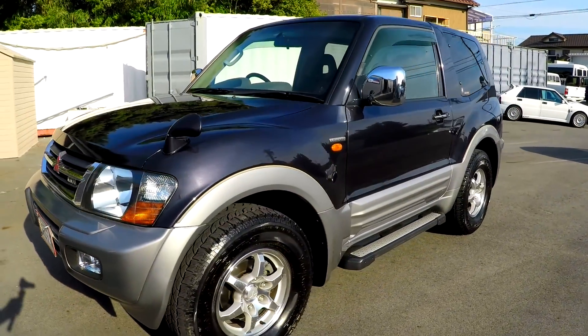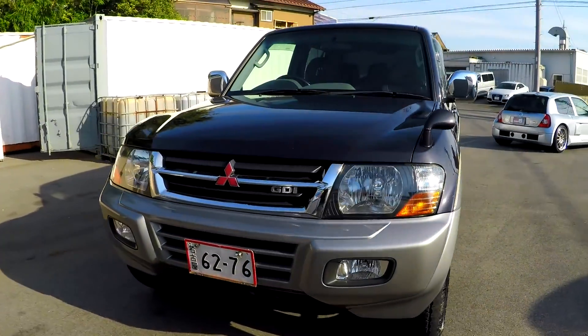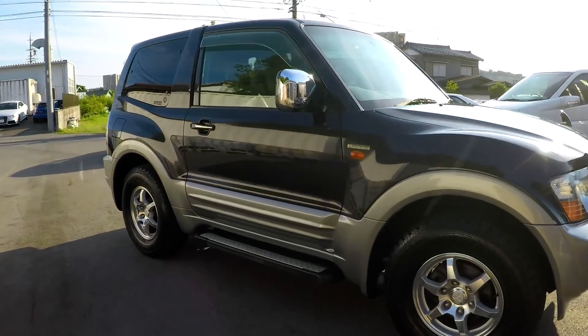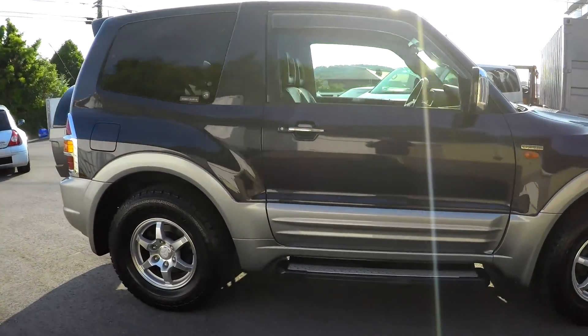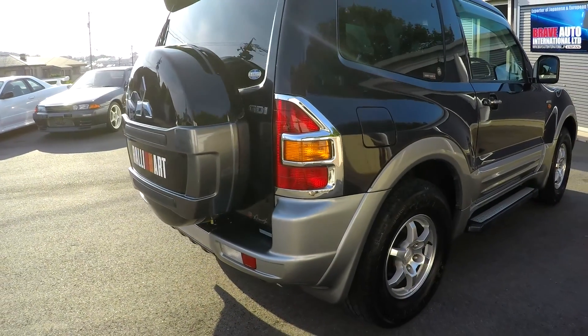Anyway, that's your 2000 model Super Exceed short wheelbase with the 3.5 V6 GDI. Okay, move on to the next one. Thank you guys, see ya.